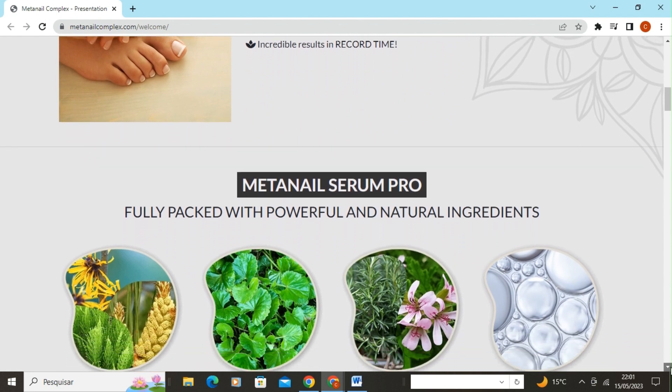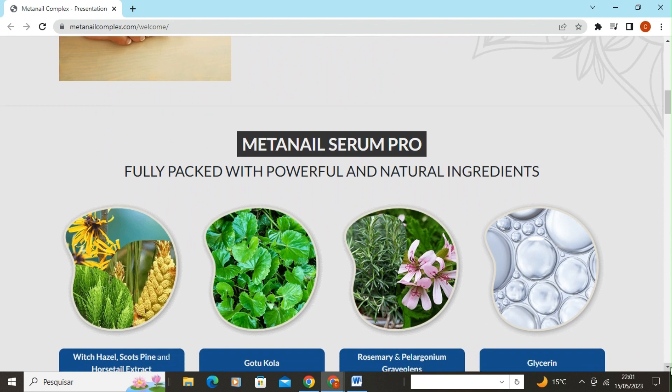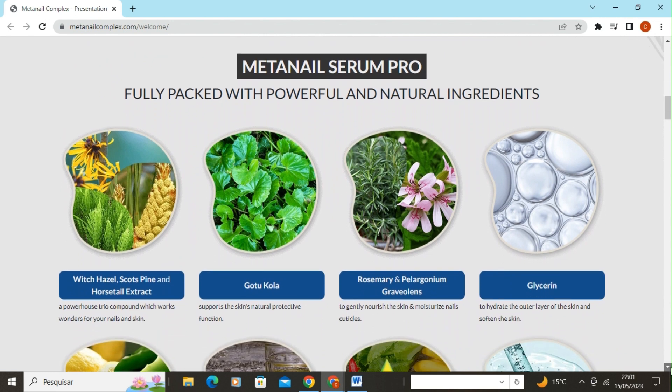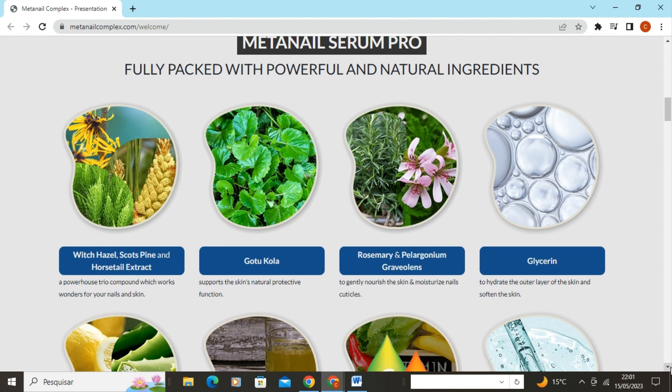Let's talk about the benefits of MetaNail Complex. Pure, clean, and effective — 100% free from chemical coating and other non-essential fillers. Non-GMO, vegan, and gluten-free. Incredible results in record time.